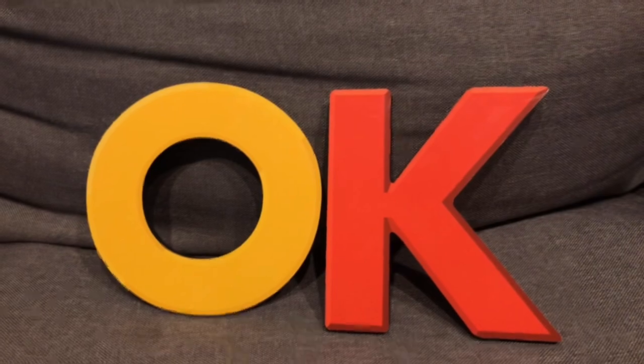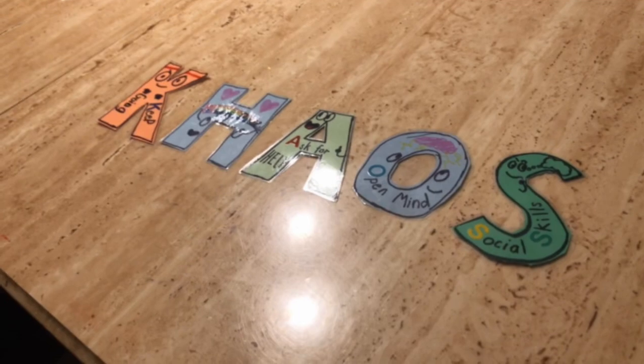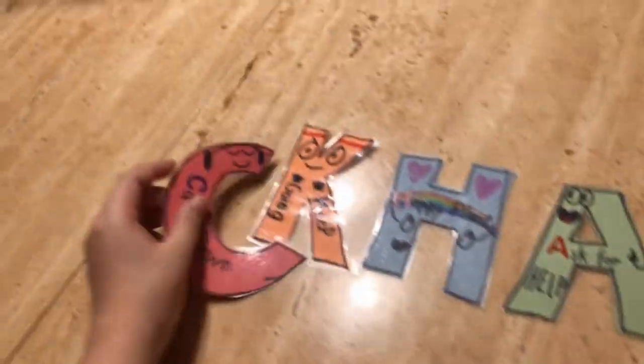Keyboard! Letter K. Whatever this word is. Whoa, whoa, whoa! I'm okay. Now that was complete chaos. Even though chaos is spelled with a C, not a K.